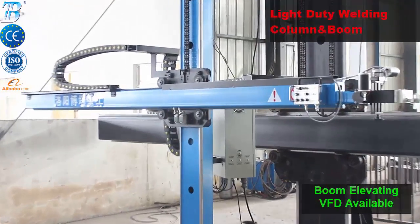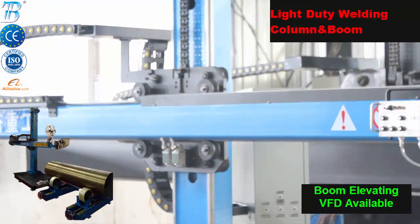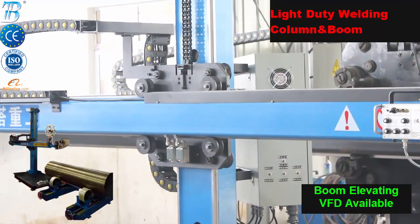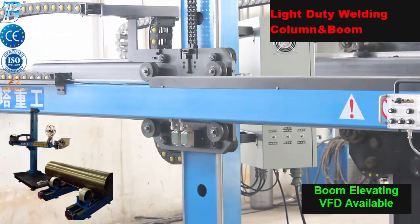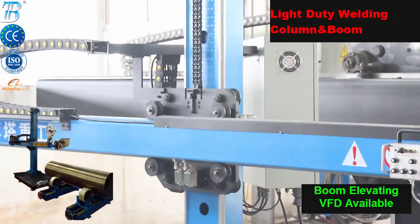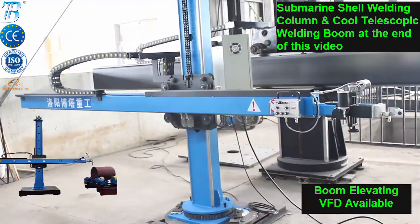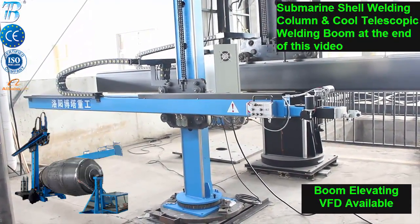Boda welding column and boom manipulators are the most versatile pieces of equipment associated with sub-arc automatic welding, offering the precision of even the most highly skilled welder but with even greater consistency. Boda manipulators can be designed or programmed to duplicate the same procedure without variation, as well as weld sequentially different procedures on the same weldment. They can be adapted to operate in pick-and-place applications as well as plate burning, painting, and arc gouging.